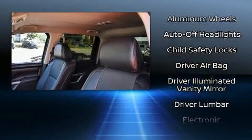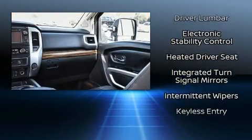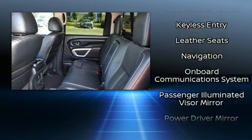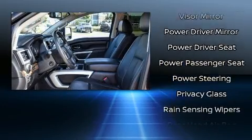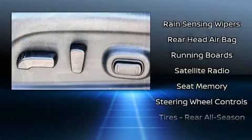Nissan ensures the safety and security of its passengers with equipment such as dual front impact airbags with occupant sensing airbag, an emergency communication system, and four-wheel disc brakes with ABS.